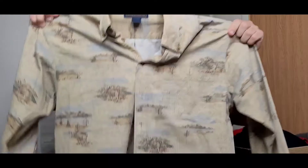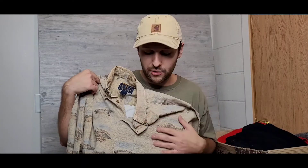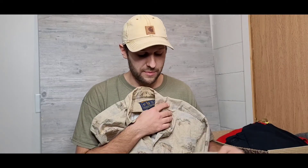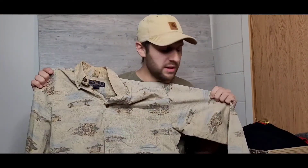Moving along we have another Woolrich flannel shirt — a canvas flannel with a pattern I think is super sick. I always pick up Woolrich. The John Rich & Bros. Woolrich tag, which is blue and yellow, is the highest quality Woolrich label — apparently uses slightly better materials. This one is literally brand new. I paid five bucks for it and I'm definitely going to be rotating this into my winter outfits a ton.